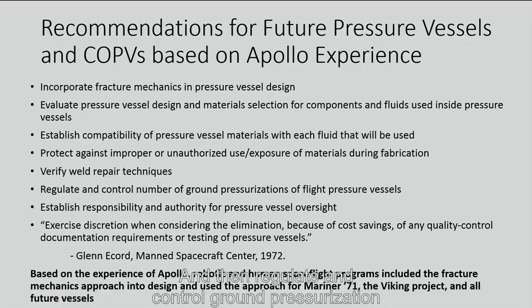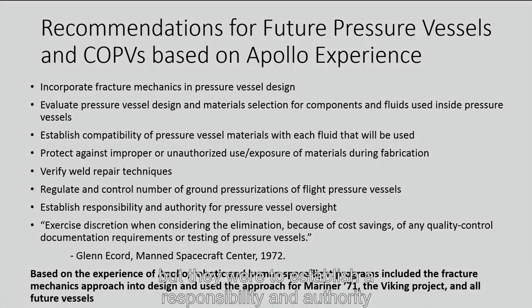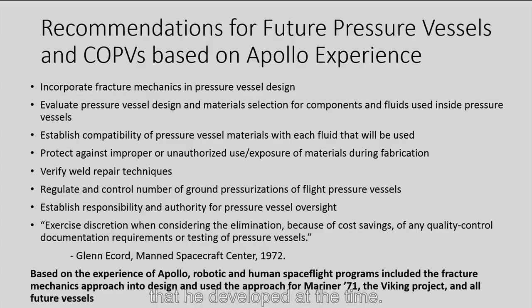Recommendations also included verifying weld techniques, regulating and controlling ground pressurizations of flight pressure vessels, keeping a log of the number of pressurizations, establishing responsibility and authority for pressure vessels, and not eliminating QA documentation or testing requirements without sufficient oversight. As a result of Glenn Ecord's note at JSC — the initial lessons learned written up for pressure vessels — Mariner 71, the Viking Project, and future pressure vessels followed this guidance.